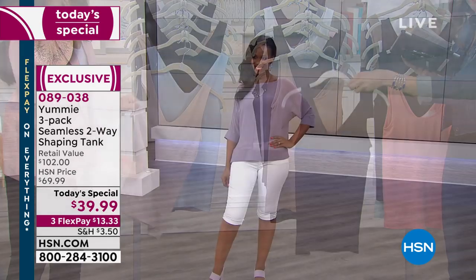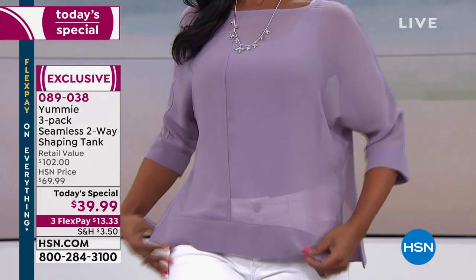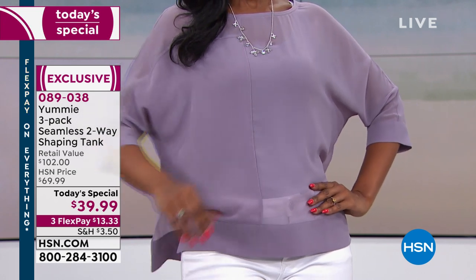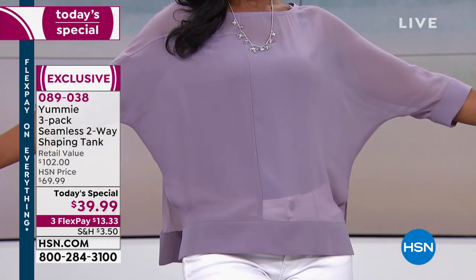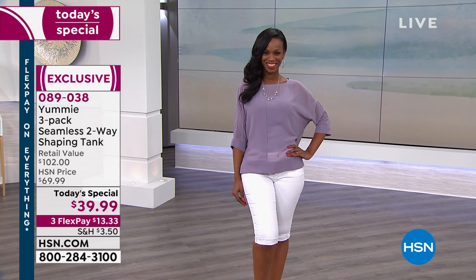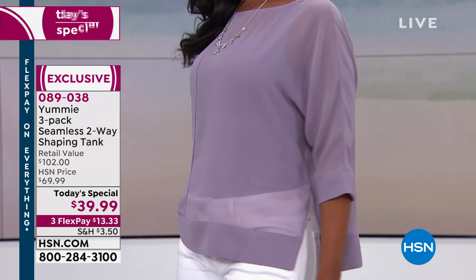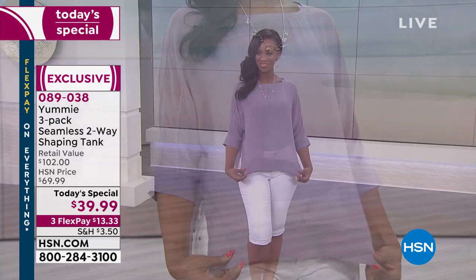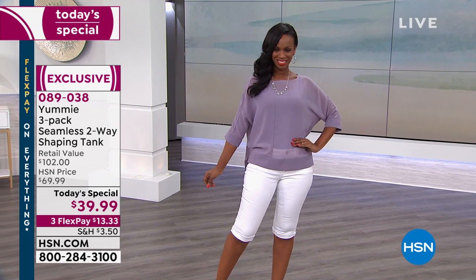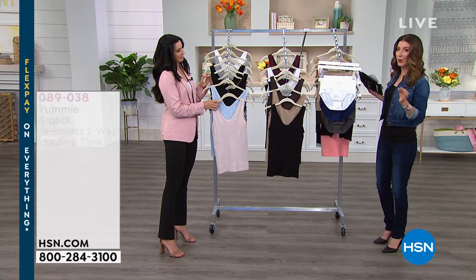Usually these are $34 each at retail — we're giving you three for only five dollars more than one. If you have something sheer, silky, or revealing, you'll feel that extra boost of confidence with the right shapewear. If you're going to wear a tank anyway, it might as well be shaping and slimming at the same time. Your clothes will drape better and fit better — and today only, we're offering this at $39.99. Check out the FlexPay option on your credit card, PayPal, or debit card.